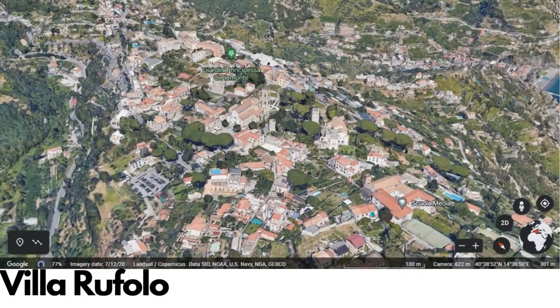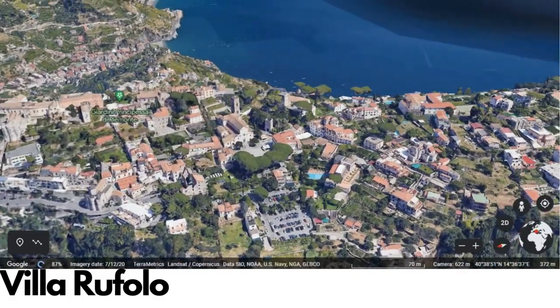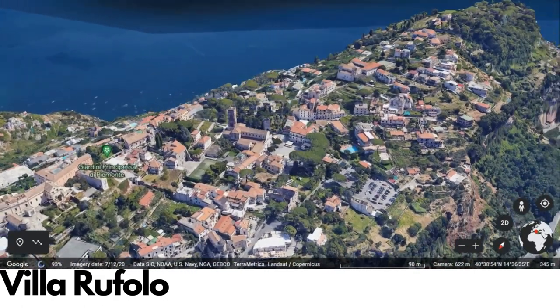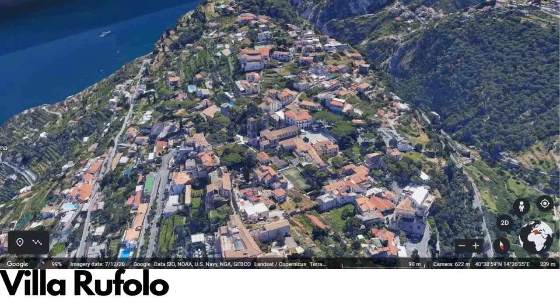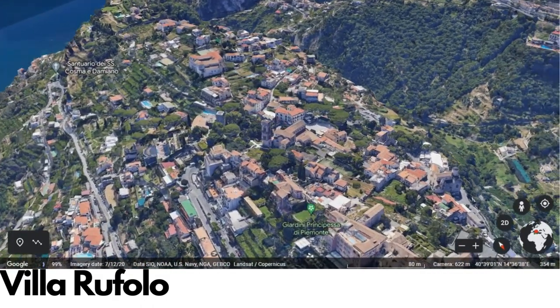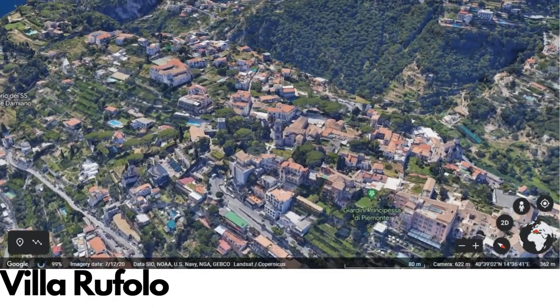Villa Ruffalo is a historic villa located in the picturesque town of Ravello on the Amalfi Coast in Italy. The villa dates back to the 13th century and is renowned for its stunning gardens, which feature a colorful array of flowers, citrus trees, and exotic plants. The villa's architecture reflects a mix of Moorish and Gothic influences, with beautiful arches and intricate stonework throughout.